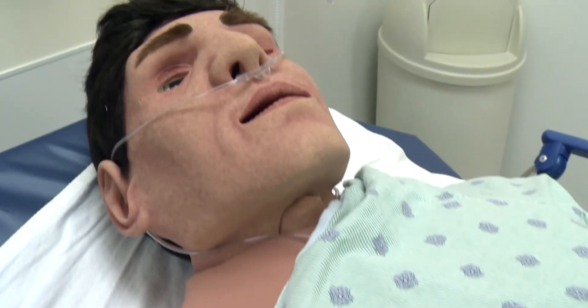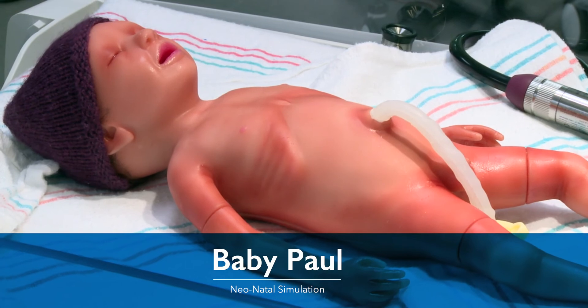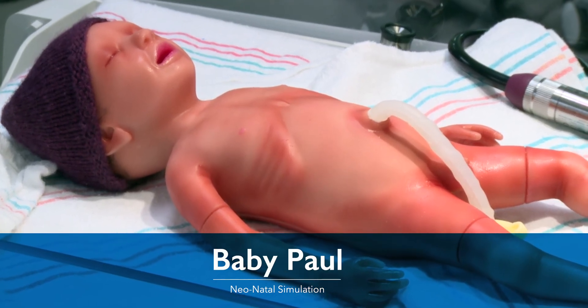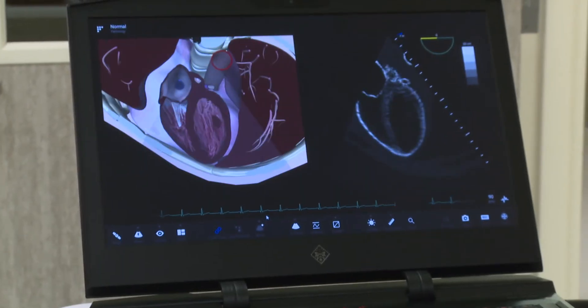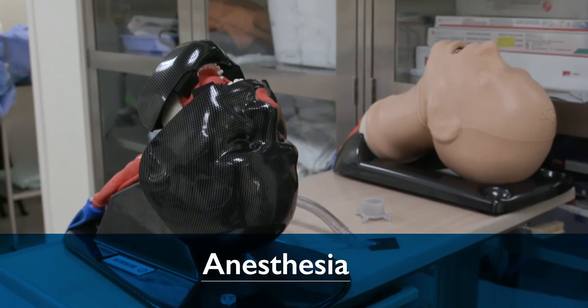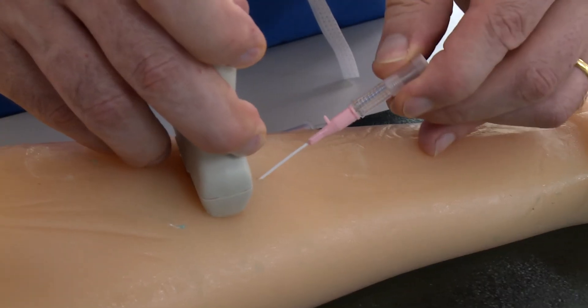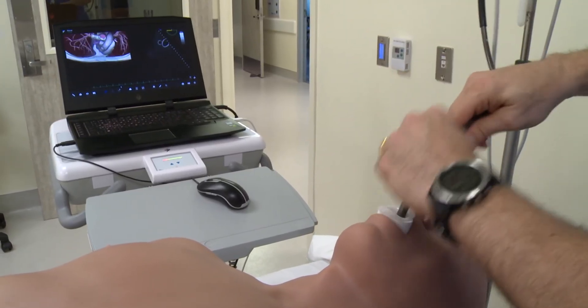Our mannequins provide realistic responses and can be programmed to engage and challenge the learner through a number of knowledge and skill acquisition exercises. They also create great hands-on opportunities and skill development for new and advanced learners.